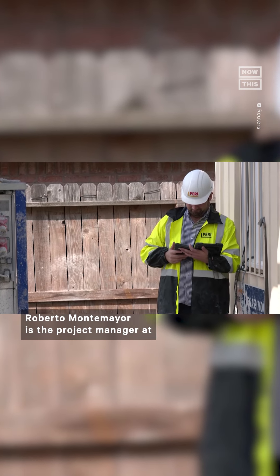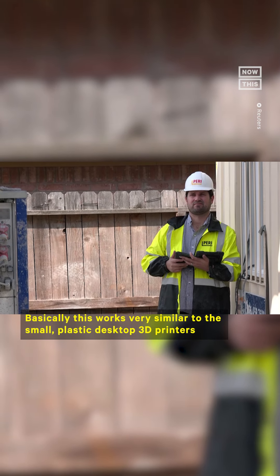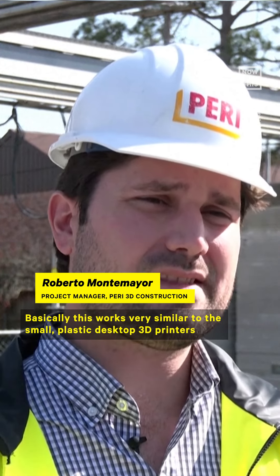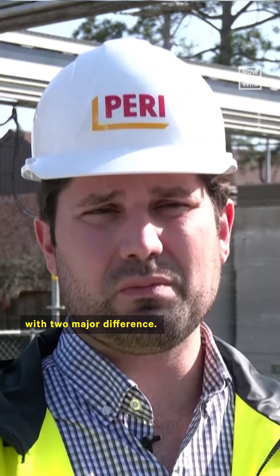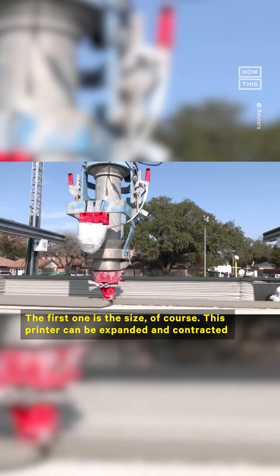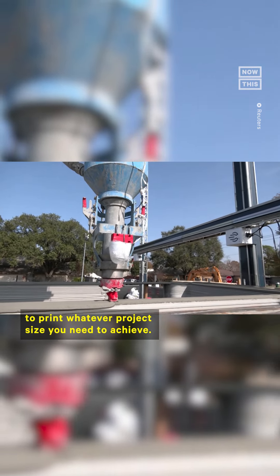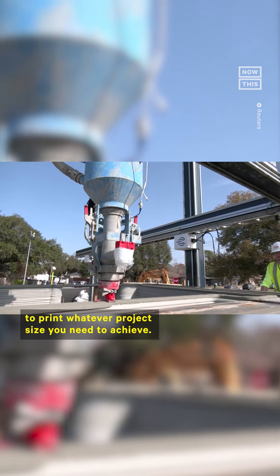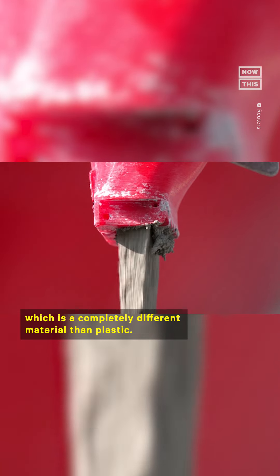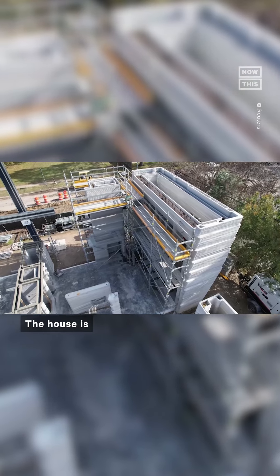Roberto Montemayor is the project manager at Perry 3D Construction. So basically this works very similar to the small plastic desktop 3D printers, with two major differences. The first one is the size — this printer can be expanded and contracted to print whatever project size you need to achieve. And second is the material: we are printing here with concrete, which is a completely different material than plastic.